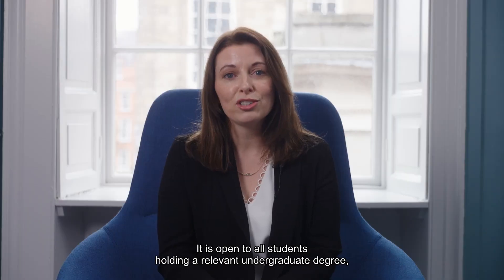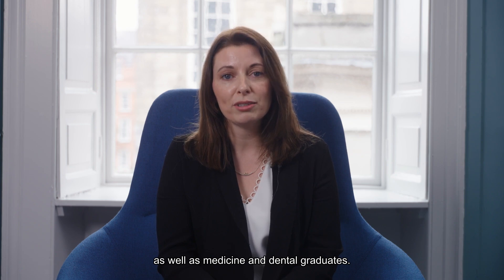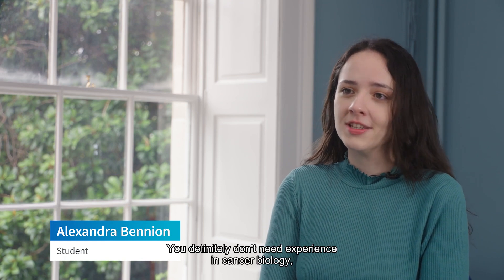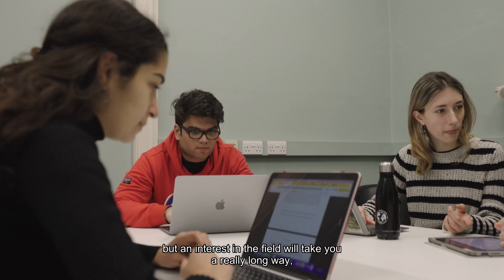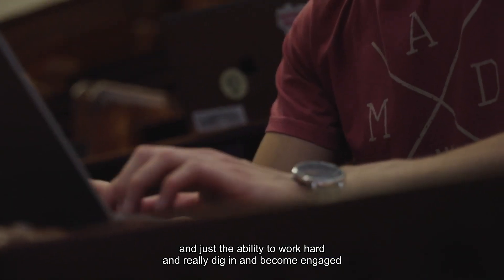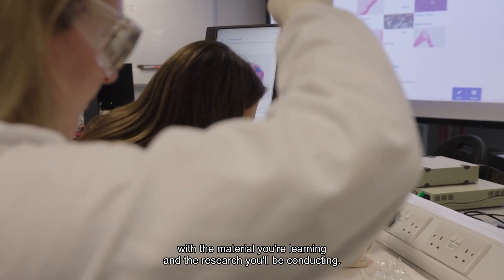It is open to all students holding a relevant undergraduate degree as well as medicine and dental graduates. A student that's curious would be a good fit for this course. You definitely don't need experience in cancer biology, but an interest in the field, the ability to work hard, and become engaged with the material and the research you'll be conducting will take you a really long way.